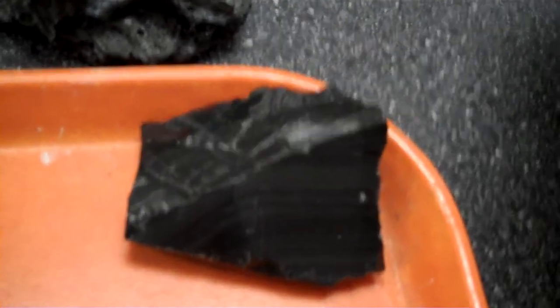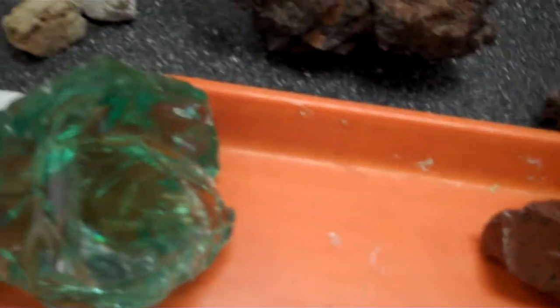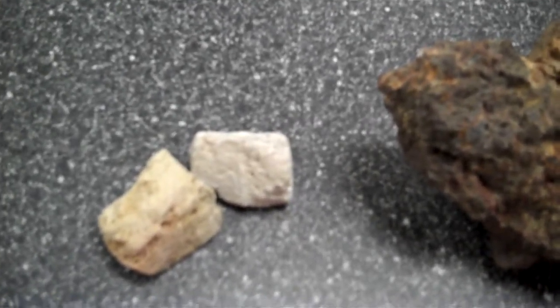Forming right at the surface, we have the volcanic glass once again with varying composition. If we look right up here, we can see gas-filled, light-colored pumice.